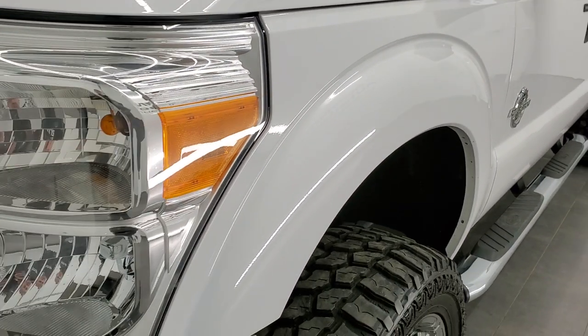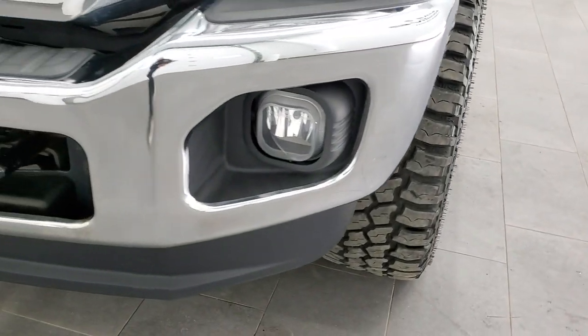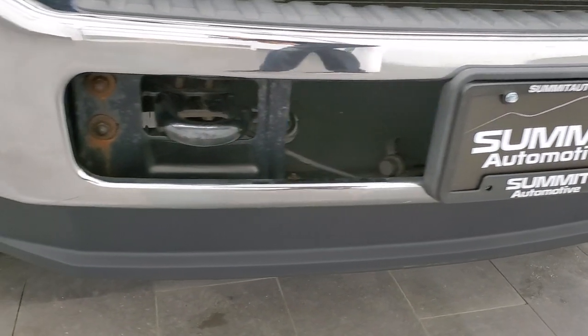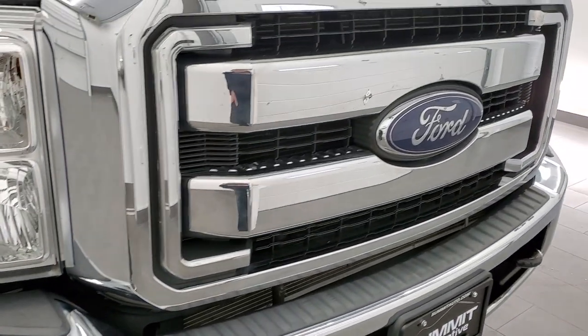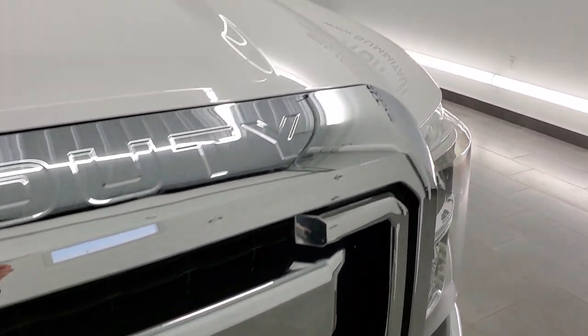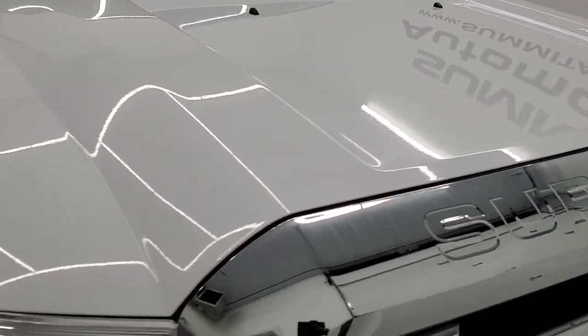Driver's side front fender is in excellent condition. Headlight lenses are nice and clear. As we go around the front bumper, you can see no dents, no dings. Lower valance is in really nice shape as well. You do get the chrome-trimmed grille and the Ford logo is in nice condition too.